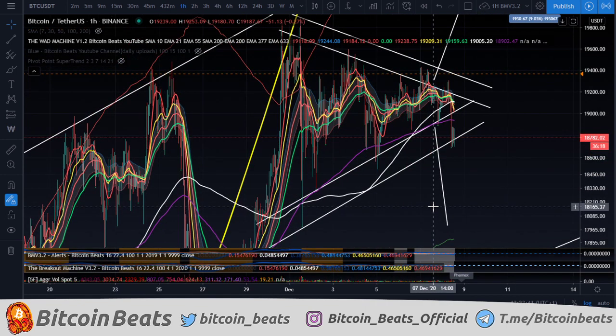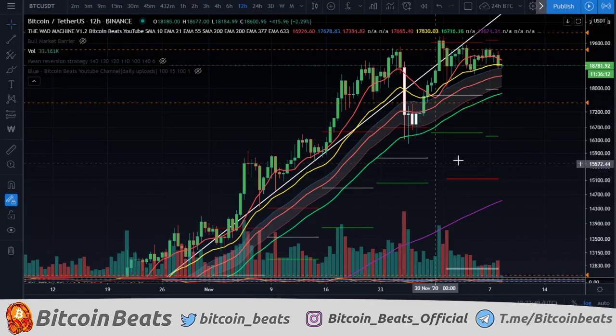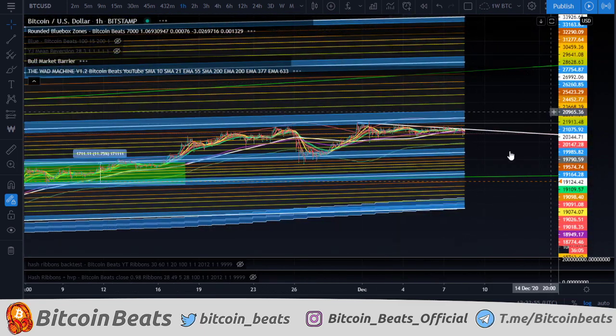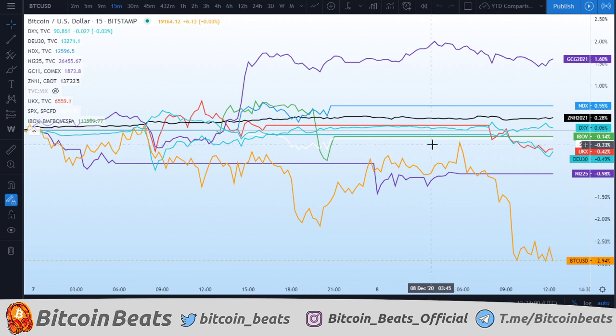I'm a professional trader. We're going to be going through the short term for Bitcoin, the mid term, the long term, and my weekly round of blue box analysis — basically what we can expect with the most recent price action and how we can go forward.